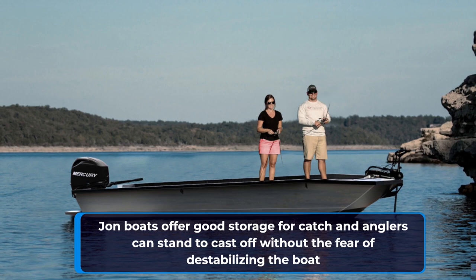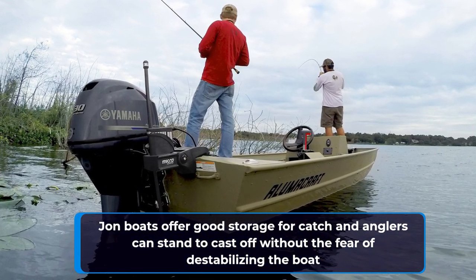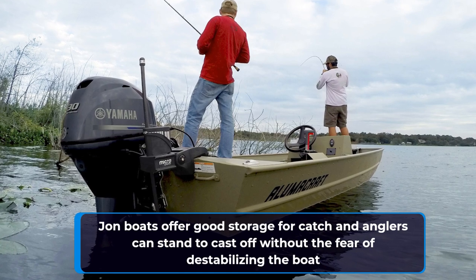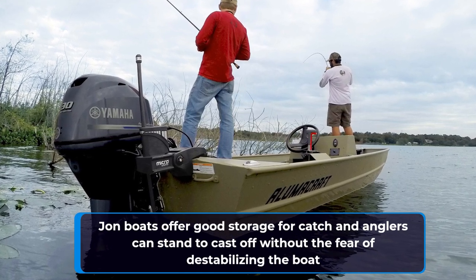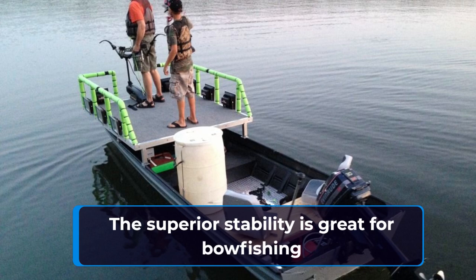Anglers can stand on the deck of a john boat and cast off without the fear of destabilizing the boat. The superior stability of a john boat makes it possible for more than one angler to cast off from different areas of the boat at the same time. The shallow draft and great stability also make john boats excellent for bow fishing.